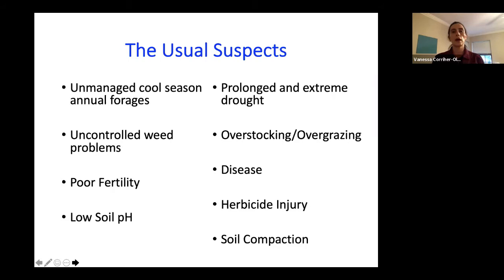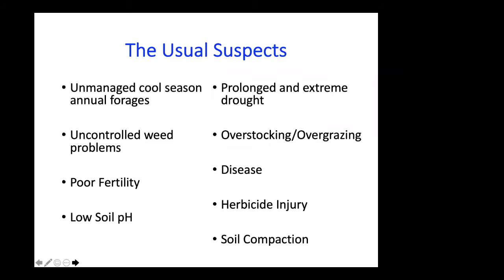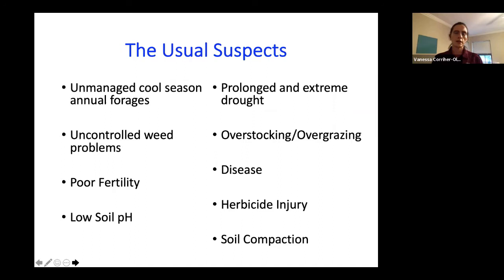Disease: there are funguses and diseases that can become problematic in Bermuda grass and bahiagrass. They're not very common and are often similar to the common cold for humans — fairly minor and manageable. However, if it goes untreated, or if there are other stressors, it could potentially lead to something more serious. A disease in and of itself may not necessarily be that damaging, but added on top of other stressors, it can be very damaging to our perennial forages.